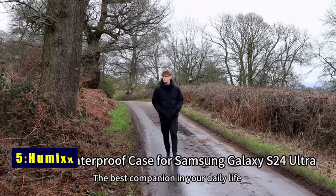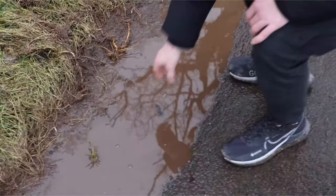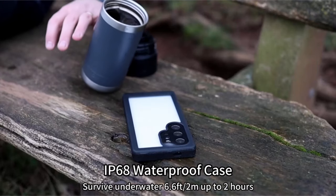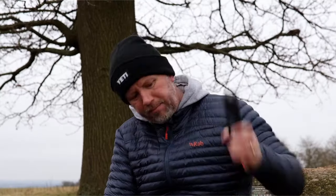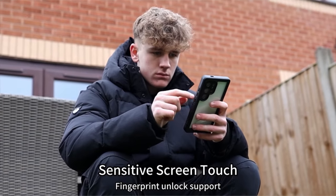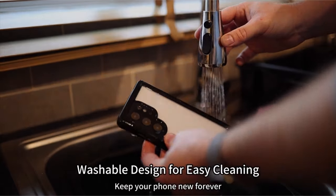At number 5 is Humix. The Humix case for Samsung Galaxy S24 Ultra goes beyond expectations, exceeding military-grade drop test standards with drops survivable up to 14 feet. Boasting a unique triple-layer shock-absorbing structure and patented anti-collision airbags, it disperses 99% of impact force without excessive bulk, ensuring robust drop and shock protection. IP68 certified for waterproofing, it's ideal for aquatic adventures, with a screen protector maintaining 99.99% response sensitivity.